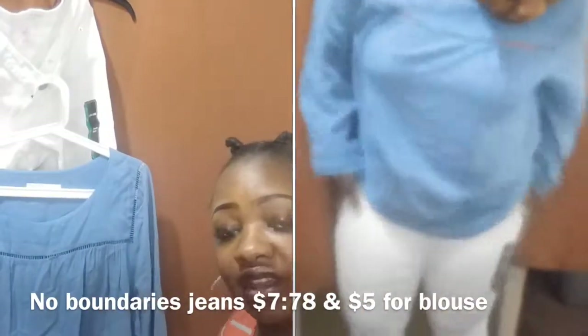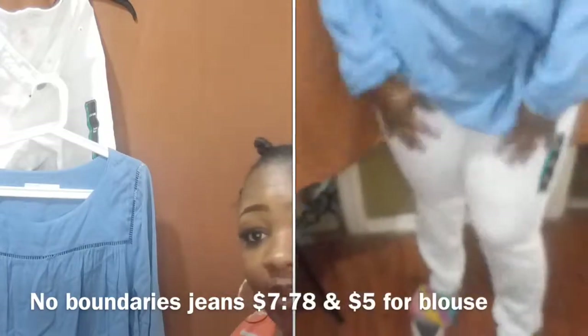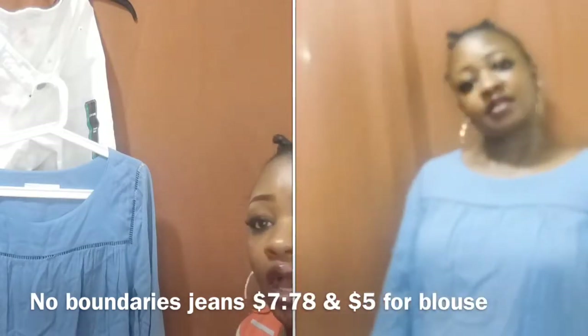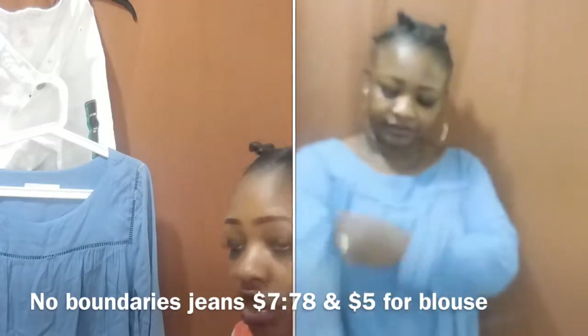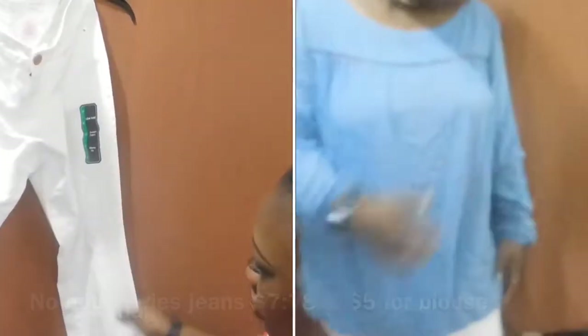I'm a curvy girl, so anything I wear has to have stretch or I won't buy it. I don't shop everywhere — I shop at specific stores because of my figure. Everything I put on has to look nice on me, so I shop according to my shape. This jeans was $7.78.